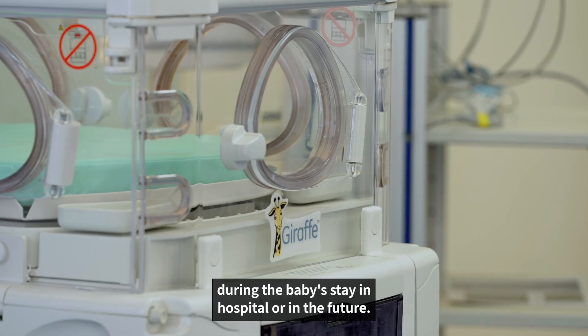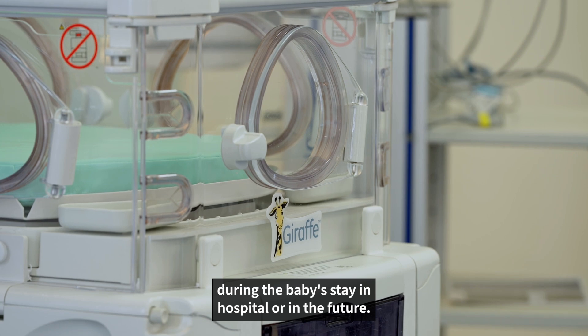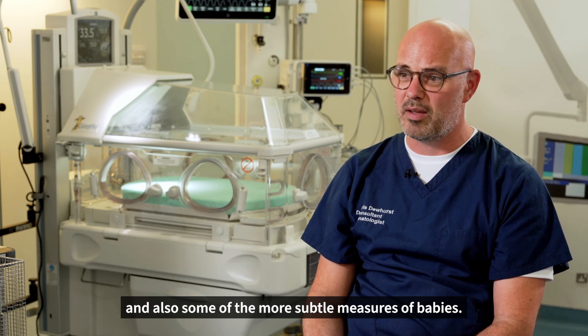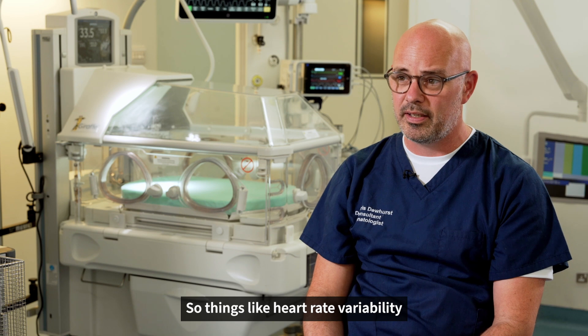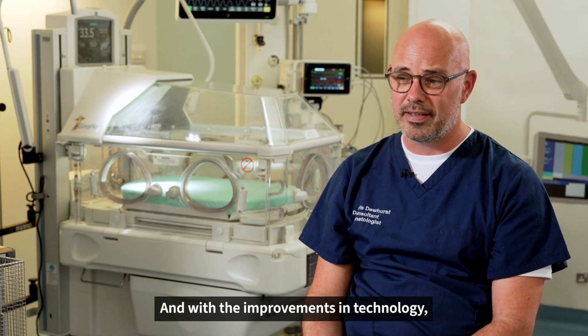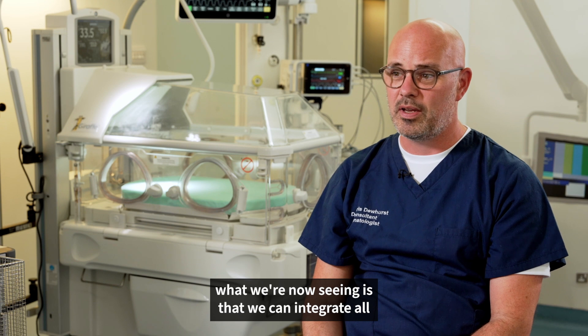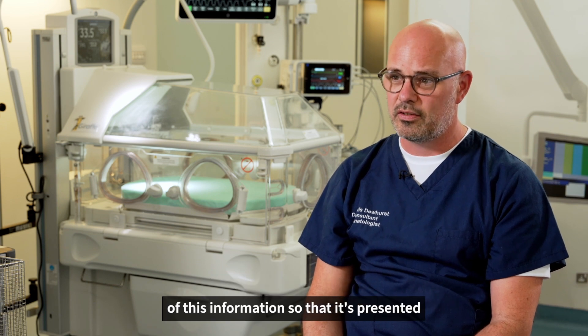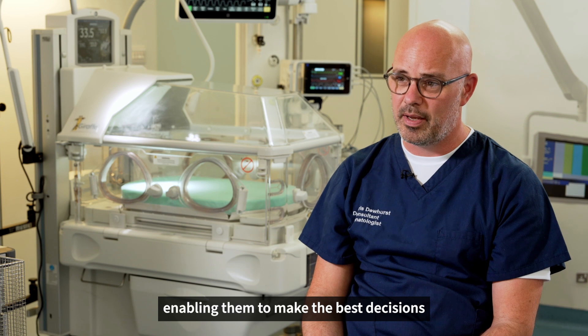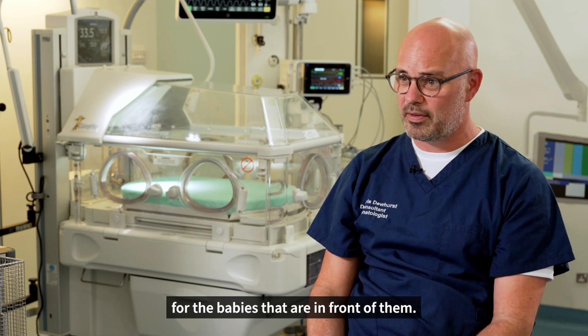The Giraffe incubator is also able to collect and store high fidelity data, making it easily accessible both during the baby's stay in hospital and in the future. We've seen improvements in the monitoring of heart rates, oxygen saturations, respiratory rates, and also some of the more subtle measures — things like heart rate variability or temperature differences. With improvements in technology, we can now integrate all of this information so that it's presented back to the clinician, enabling them to make the best decisions for the babies in front of them.